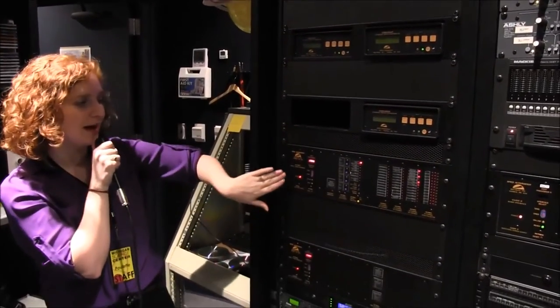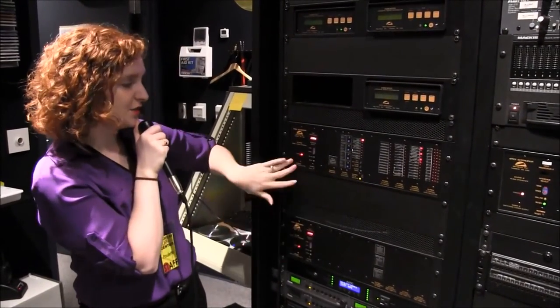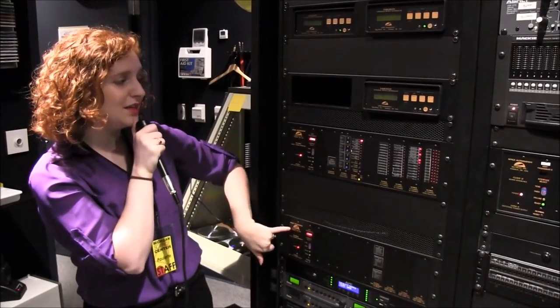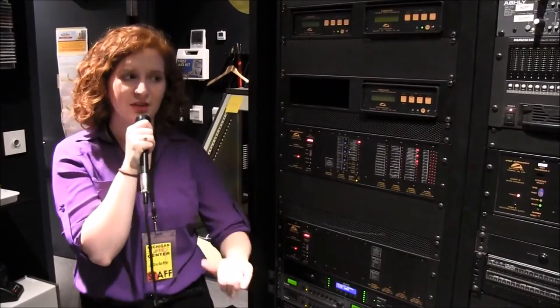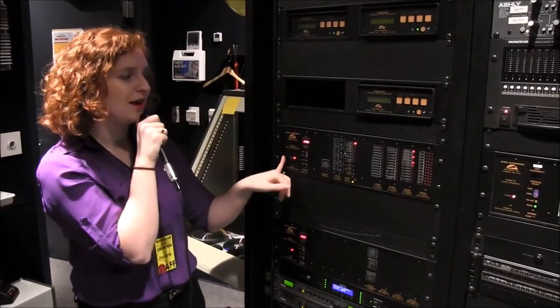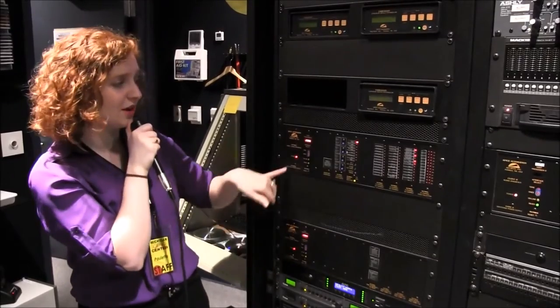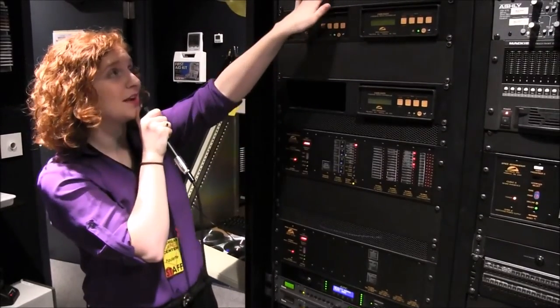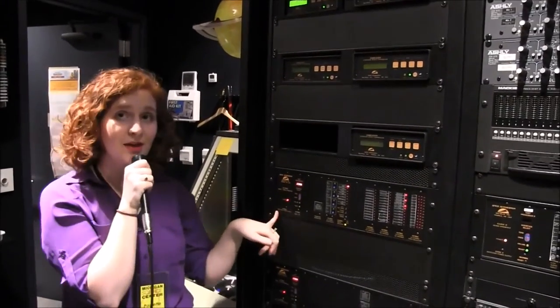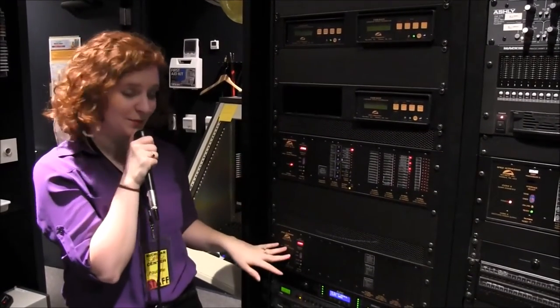The taragons control our slide projectors and our video projectors. Right down over here, we have our nutmegs, which are video and audio interfaces. These take the video and some of the audio from all of our different sources, and from there it goes out to our actual video projectors. You'll notice that all of these are named after spices — thyme, tarragon, nutmeg — so we call this our spice rack, which is the control center of the planetarium.